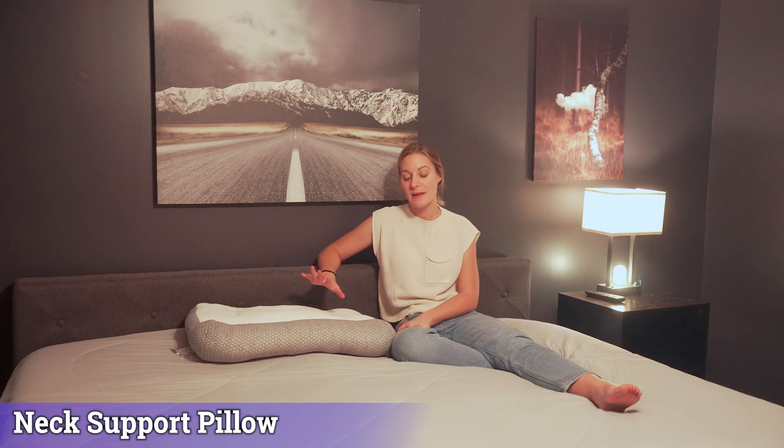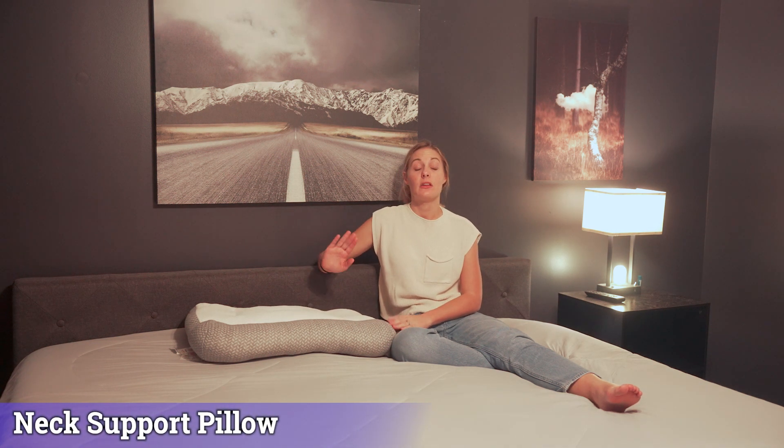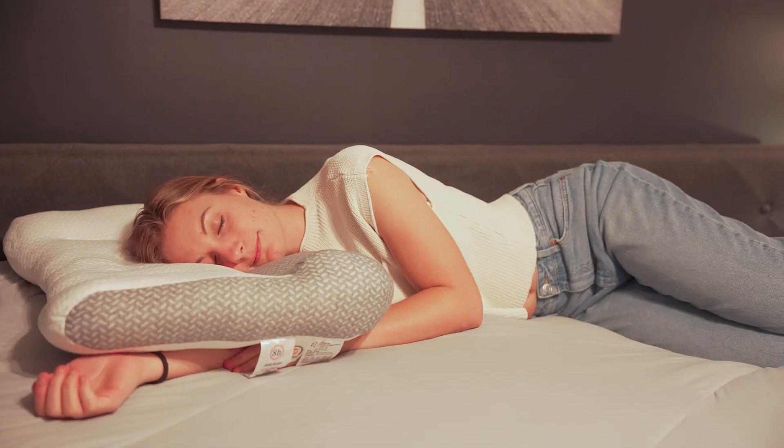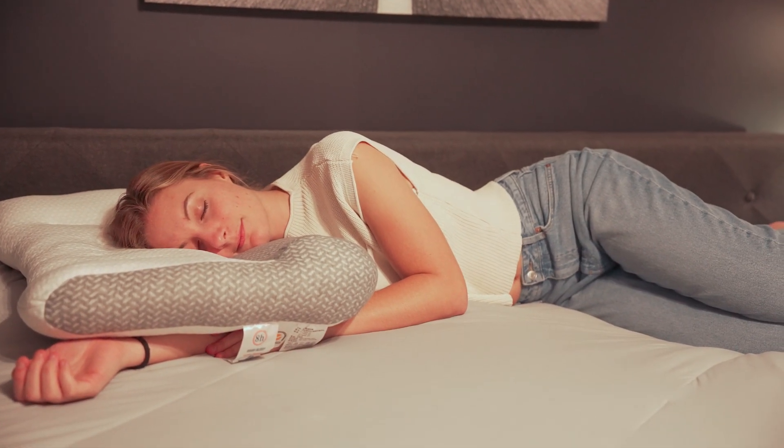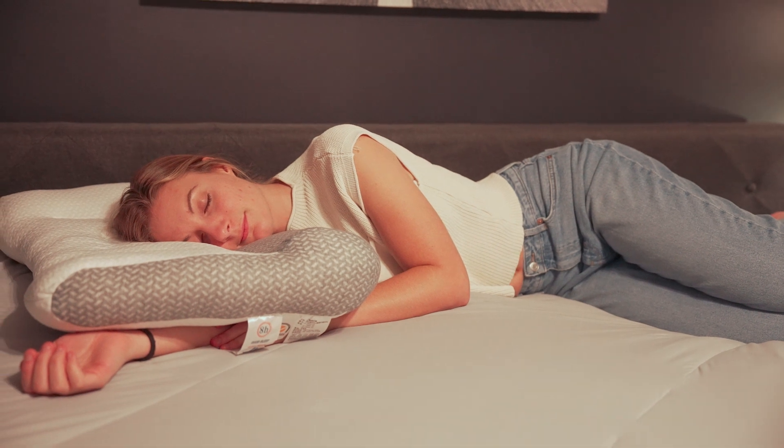I'm usually a side sleeper and I found this pillow and it's super comfortable. I can't really find a pillow that supports my neck when I'm sleeping on my side or on my stomach, and this one definitely does.